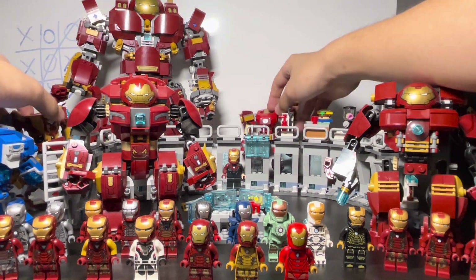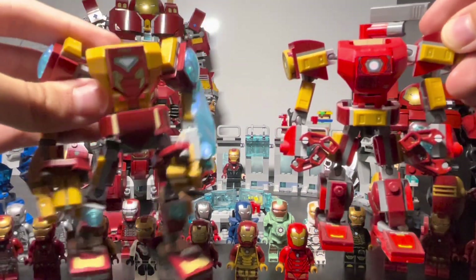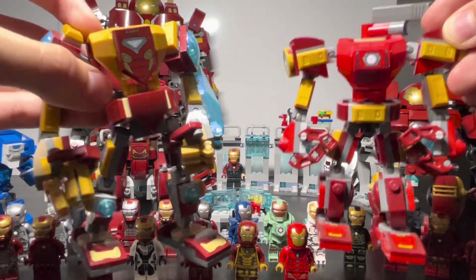Then there are two Iron Man-type mech armors which aren't really based off anything specific from the films.